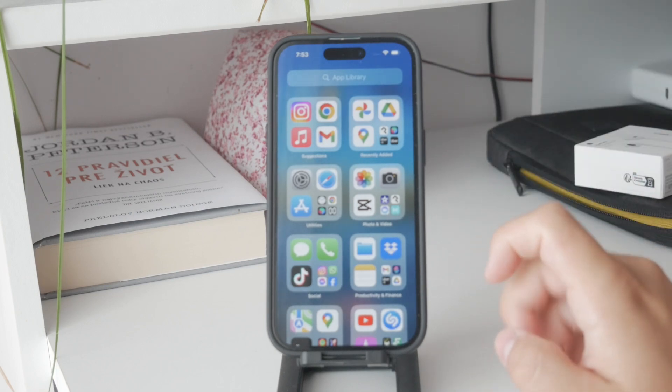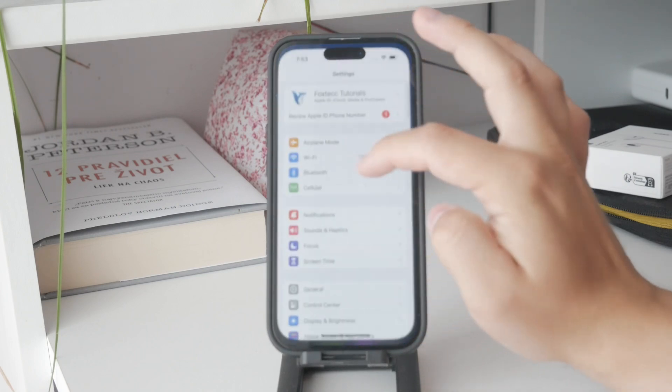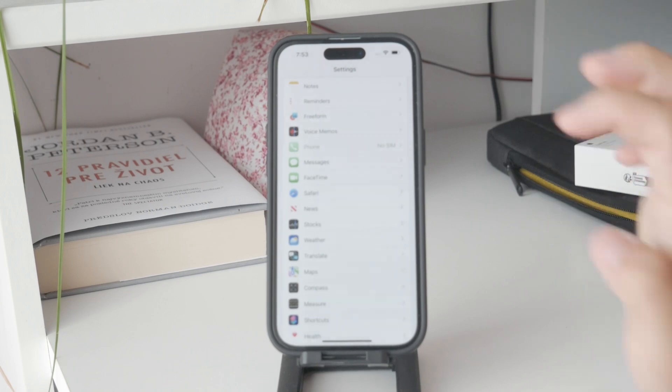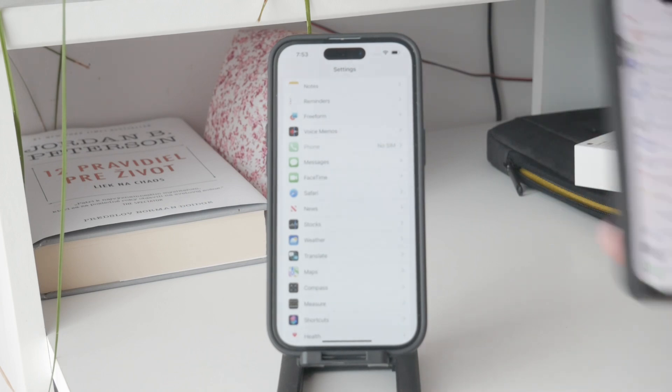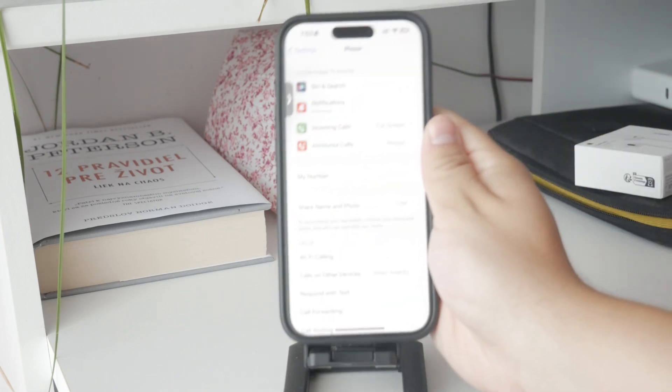Open up the Settings app on your phone and then scroll down to the Phone section. Inside there you'll find a variety of options, but the key feature we're focusing on today is called Silence Unknown Callers.